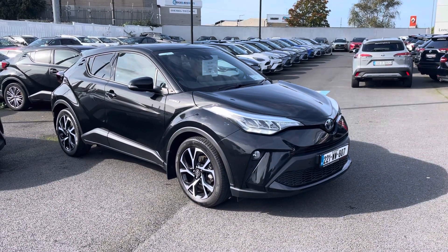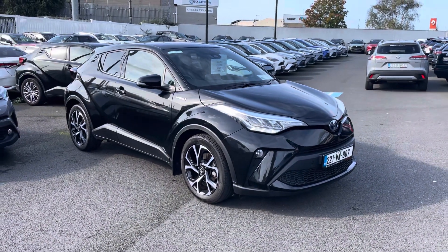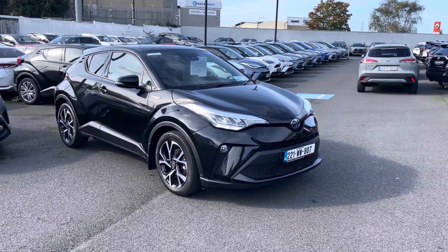Welcome to Toyota Long Mile. Just into stock is this absolutely stunning 221 Toyota C-HR. This car is a 1.8 self-charging hybrid.